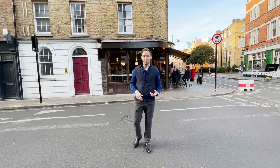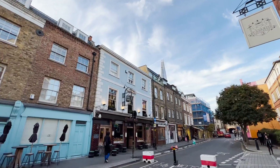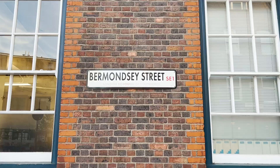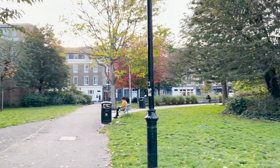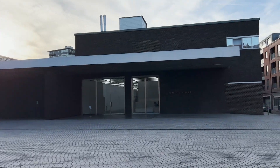If Richard Curtis were to do a sequel to Notting Hill, he might even call it Bermondsey Street, because this has just the same coolness as Notting Hill. It's tucked behind London Bridge Station, and today we're going to see an apartment that has the same style as the street it's on. It's in a converted cork warehouse, it's on the top floor, and it's beautiful. Let's go and have a look.